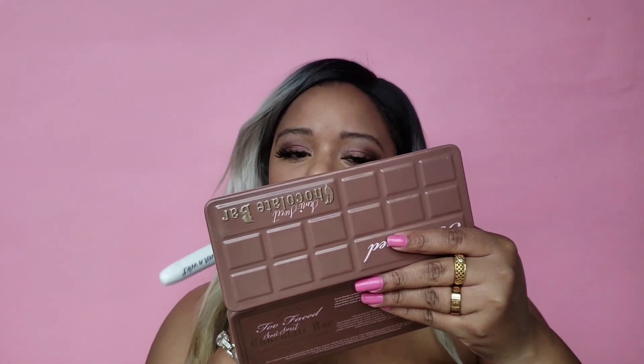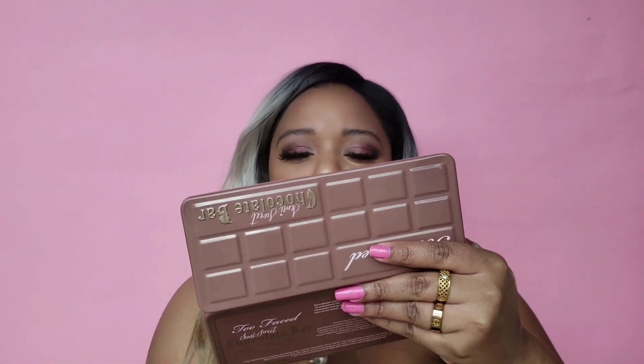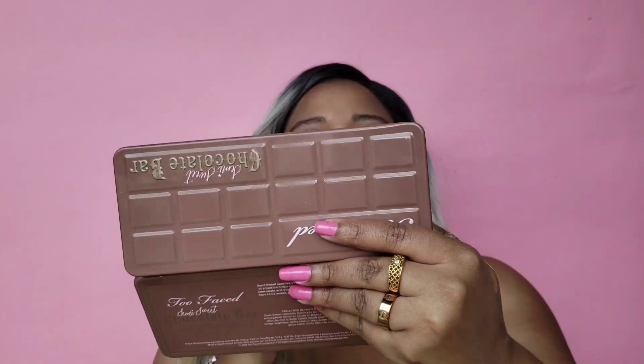We're just going to lightly dab the lip color on rather than sweeping it. And since we're going to be kissing our date, we don't want it transferring, so we're going to go back in with some translucent powder to set it and make it more matte so it won't spread.